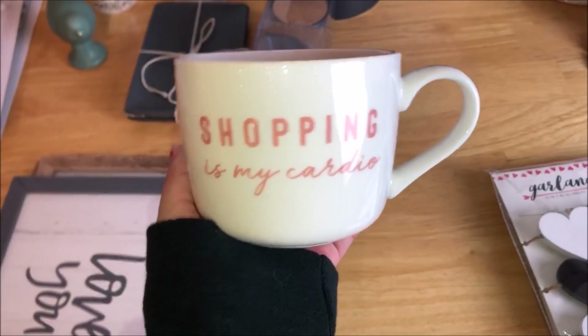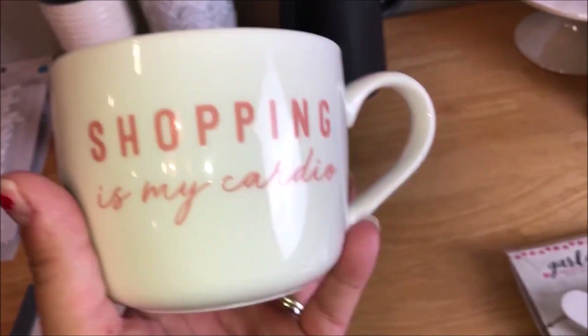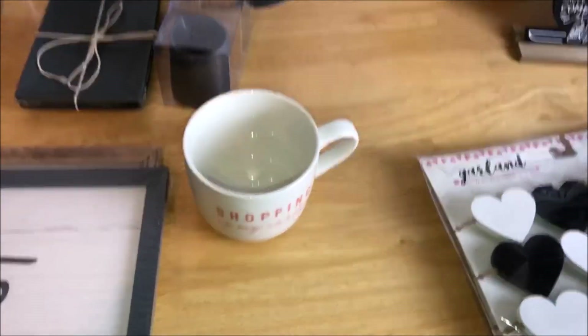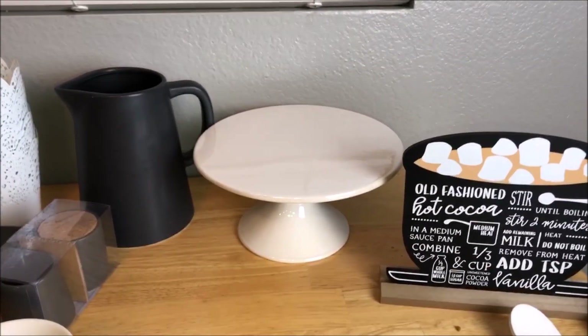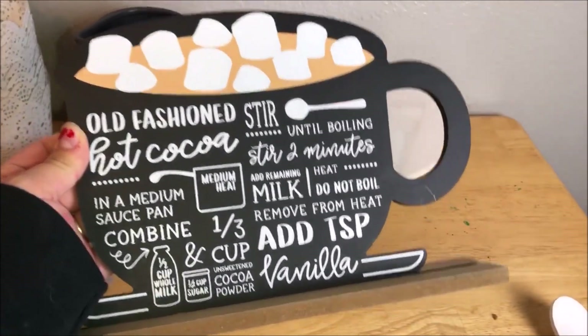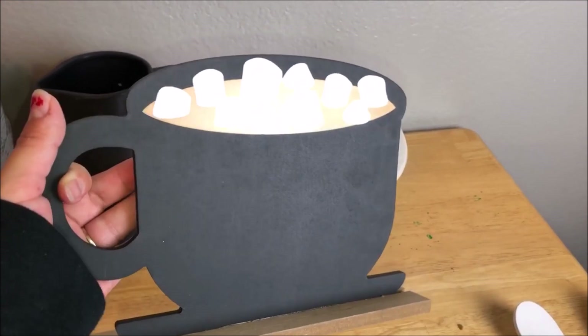I got a new coffee cup that says 'Shopping Is My Cardio' — and it is! Running up and down those aisles is cardio. I'm a total coffee cup snob; I love the cute ones. I also got this cake holder for five dollars — not sure exactly what I'll do with it yet, but I thought it was cute. And I picked up this old-fashioned 'Stir Hot Cocoa' little sign — it has a reversible blank side where you can write 'hot cocoa bar' or 'coffee bar.' Three dollars, and it was five dollars for the sign.